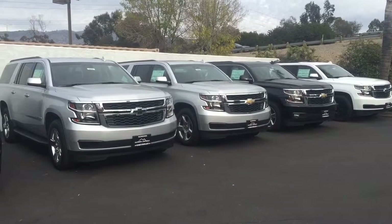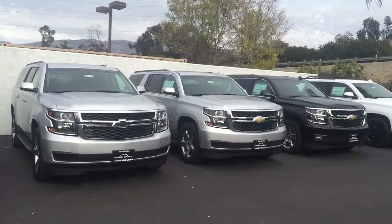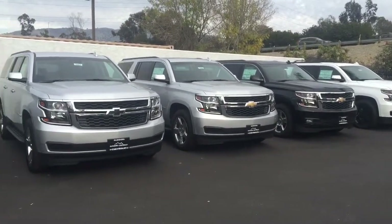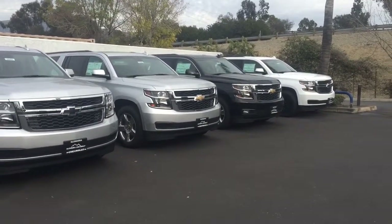Let us know what you are specifically looking for — if you are looking for a specific color, trim level, or a Suburban with certain features. We do have many Suburbans with different options. Just go ahead and let us know what we can do to help you out.